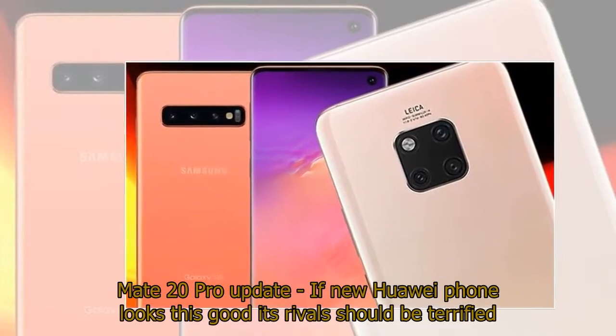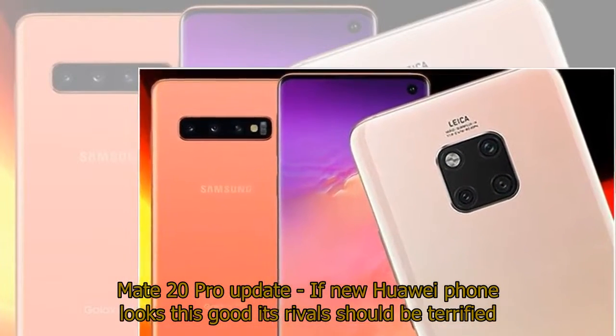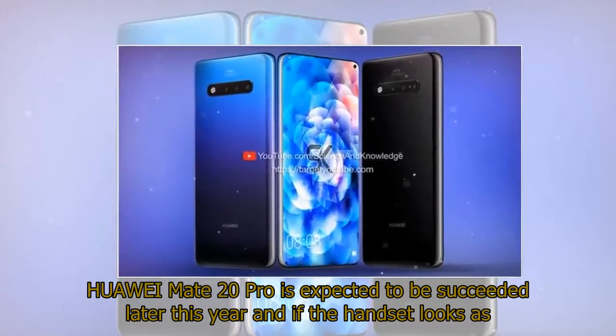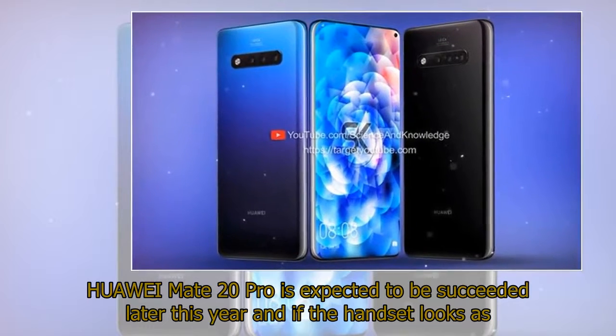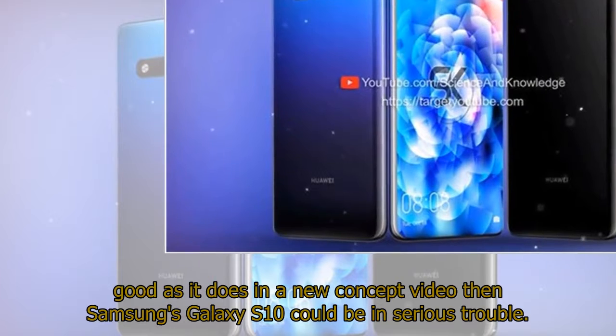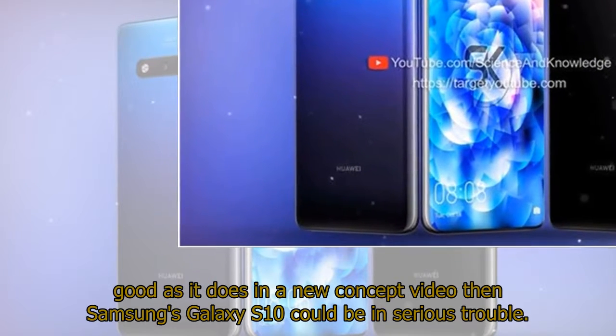Mate 20 Pro Update: if the new Huawei iPhone looks this good, its rivals should be terrified. The Huawei Mate 20 Pro is expected to be succeeded later this year, and if the handset looks as good as it does in a new concept video, then Samsung's Galaxy S10 could be in serious trouble.